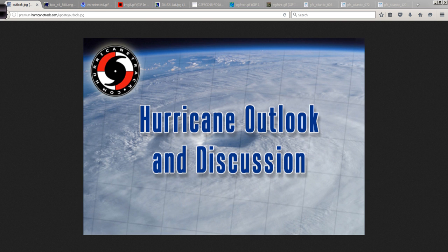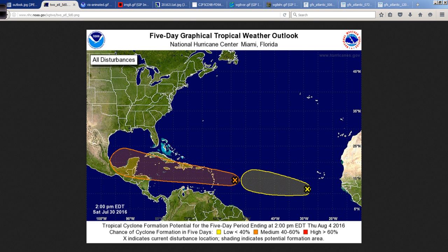Good afternoon. Mark Suddath, HurricaneTrack.com here with your Hurricane Outlook and Discussion for Saturday, the 30th of July 2016. Let's take a look at what we have out there in invest area 97L — it is the big topic of conversation this weekend.